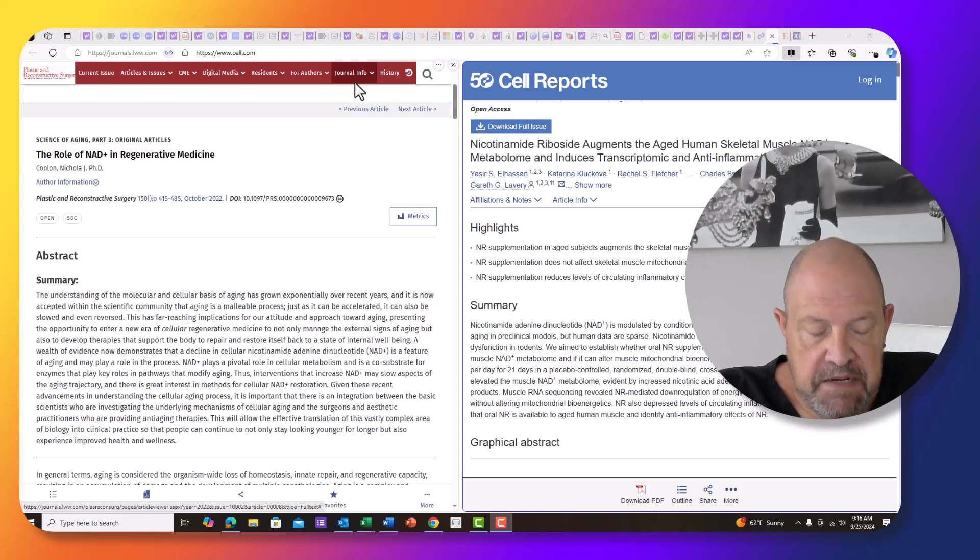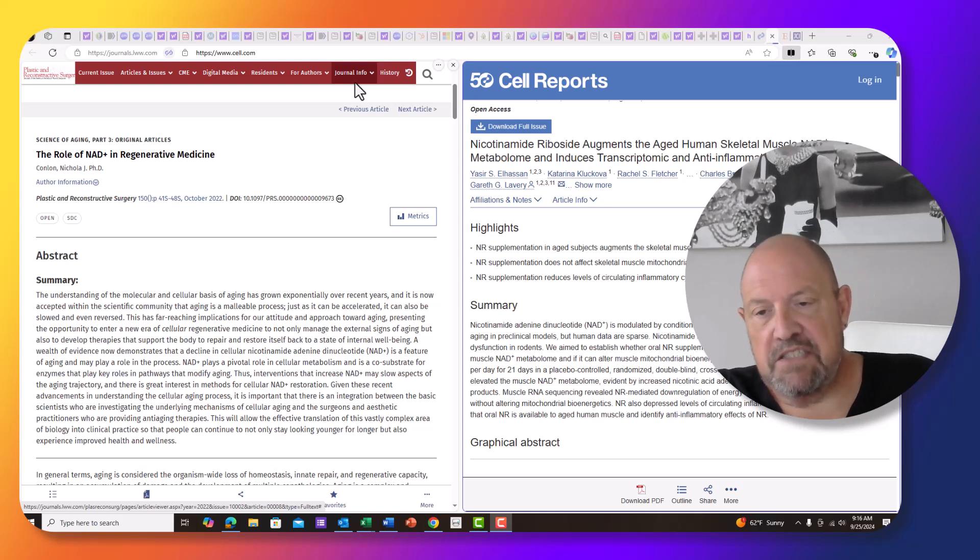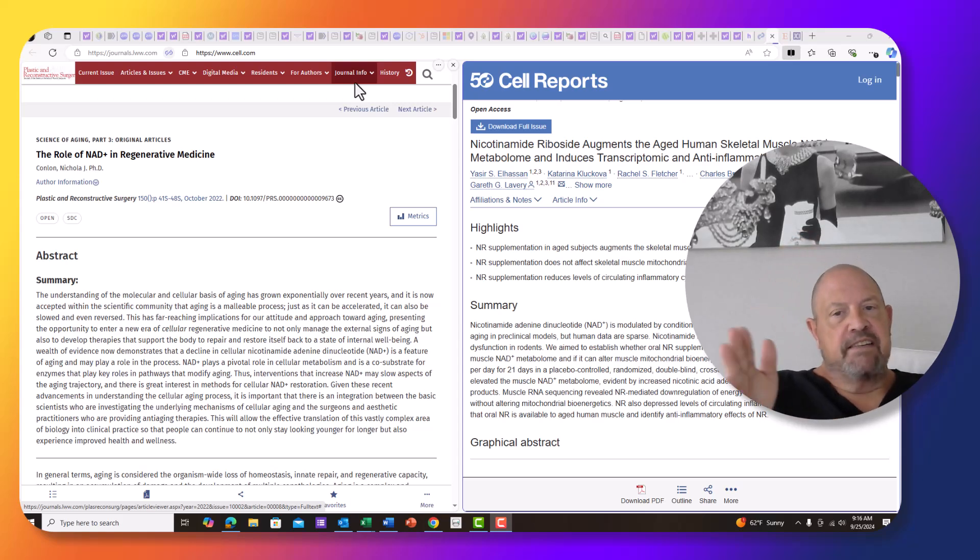Someone in the activated weight loss group — I always close my videos with: if there's a subject you'd like me to cover, please message me and I'll be happy to do it. Somebody said, hey, let's talk about the NAD. So that's what I'm going to do today. The fit, and I think the fit is pretty interesting.